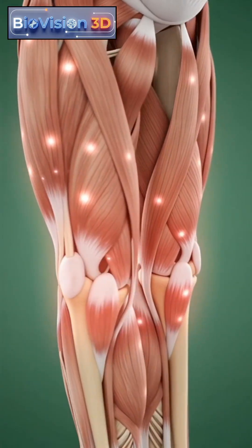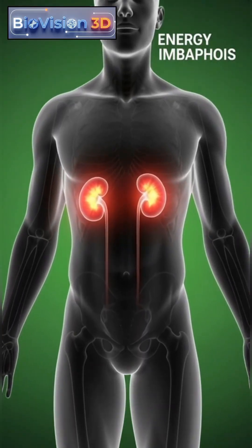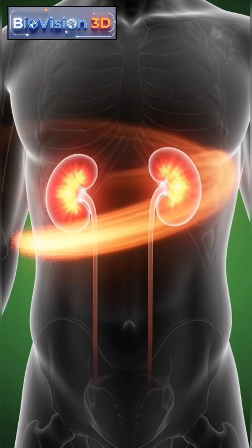Patients may experience flank pain, abdominal discomfort, frequent urination, nausea, or fever if infection develops.